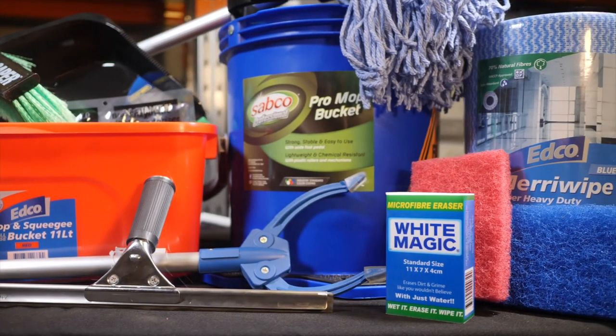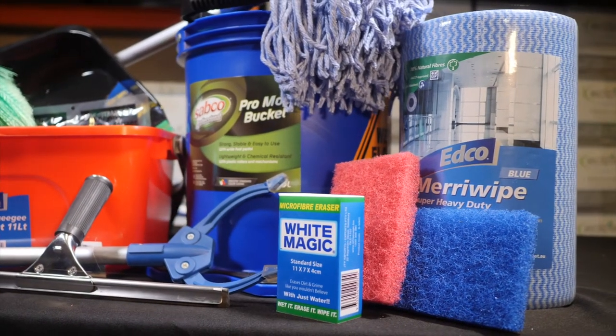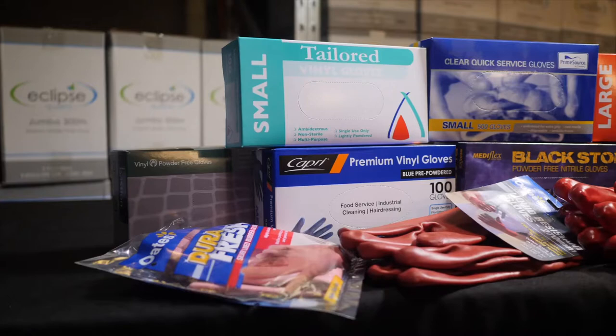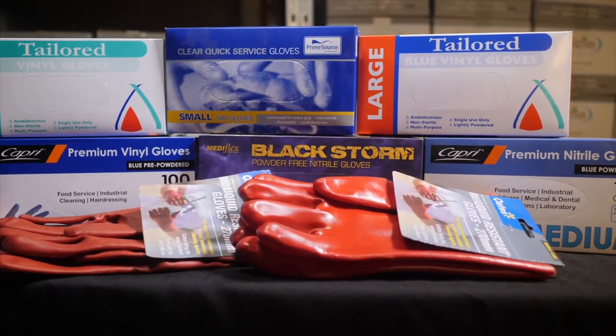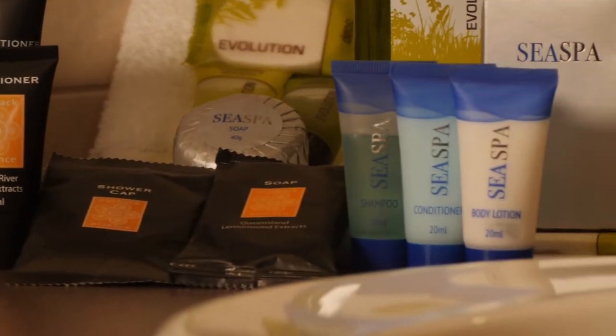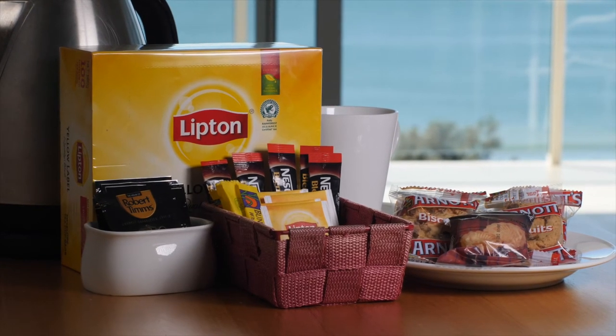As well as janitorial hardware such as mops, buckets, and brooms. We have plastic cutlery, garbage bags, and disposable gloves. We also have a full range of hospitality supplies, including food items such as sugar, tea, coffee, and biscuits.